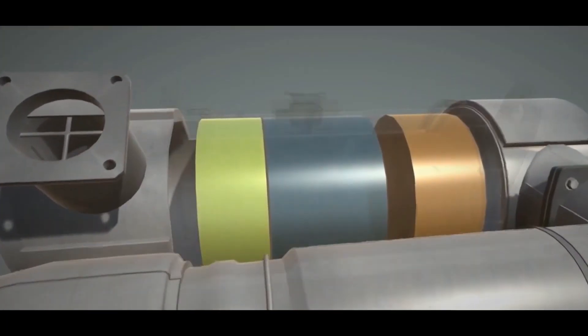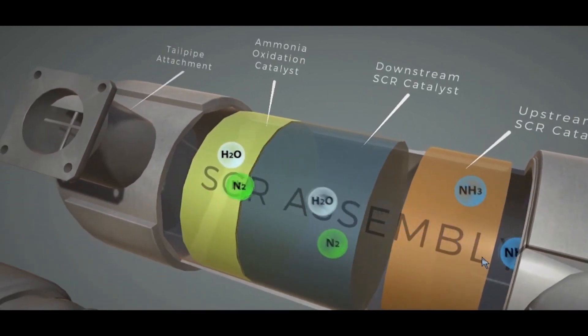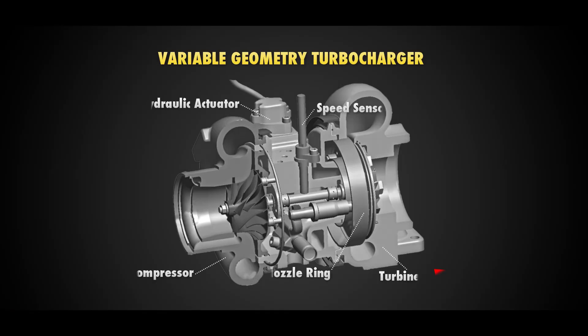Using SCR also allows dynamic reduction of EGR, equating to reduced intake exhaust soot levels. Another feature is the proven variable geometry turbocharger, or VGT, with an improved propeller design utilizing hydraulic technology for variable control of air flow, providing optimal power and efficiency.